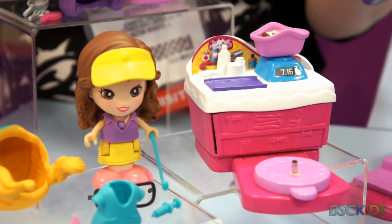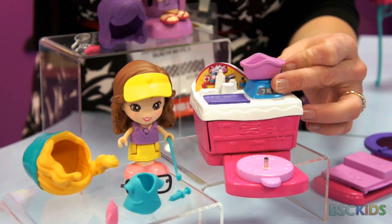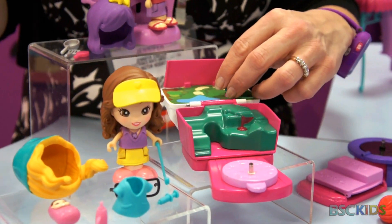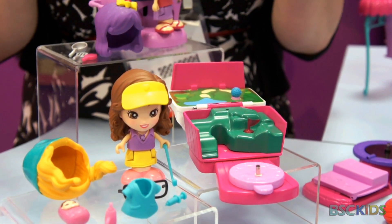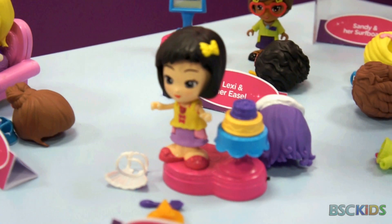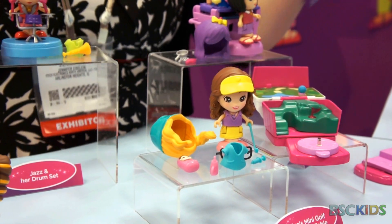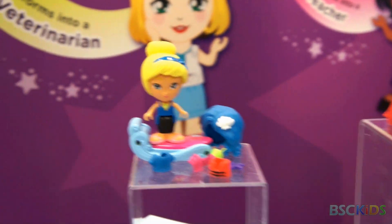Each doll has their own playset. When you put a different doll on another doll's playset, it will recognize that they're in that space and say phrases relating to their personality but within that space. For example, if you put Clementine — who wants to be a baker and is all about sweets — in the baby checkup center, she'll say something like 'Sweets aren't good for baby, but a little cake every once in a while doesn't hurt.' She relates to the space she's in, but in her own personality.